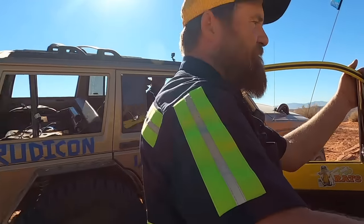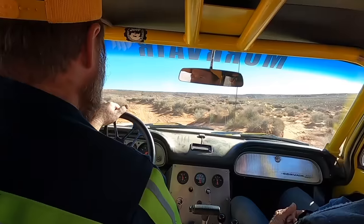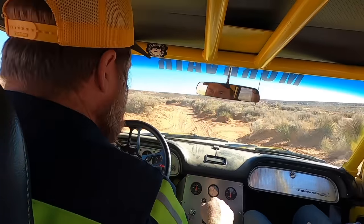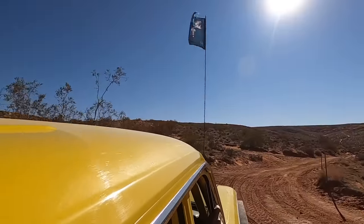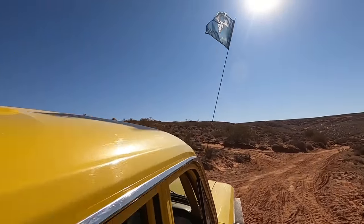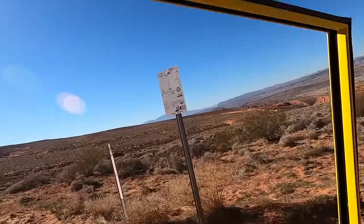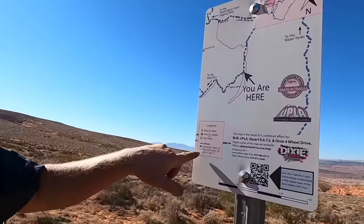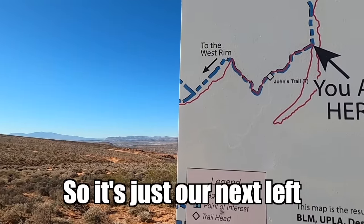We're lost — lost in our own area. It happens quite often. John's Trail is marked in white, so it's just our next left.